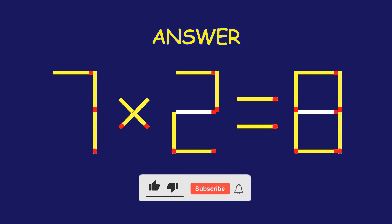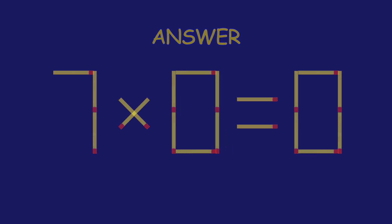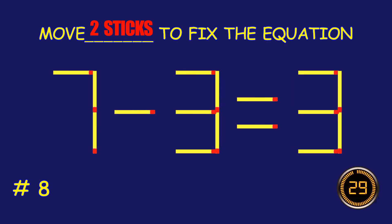Amazing! You're nailing it! Puzzle 8. Can you move two matchsticks to fix the equation?